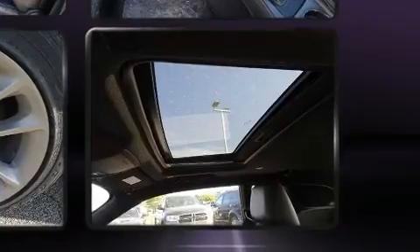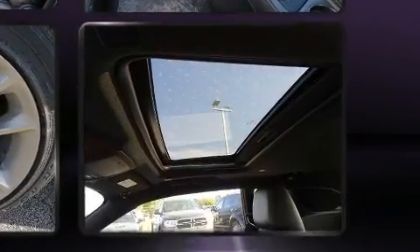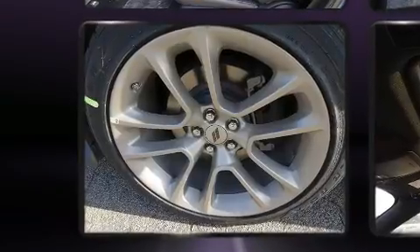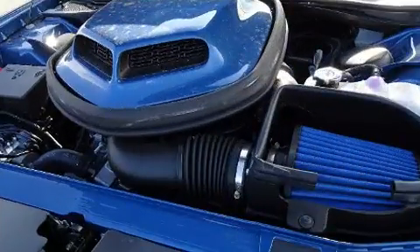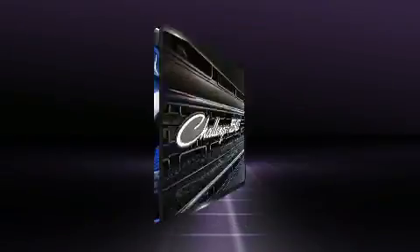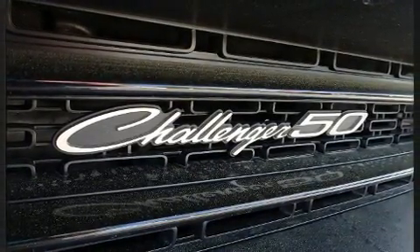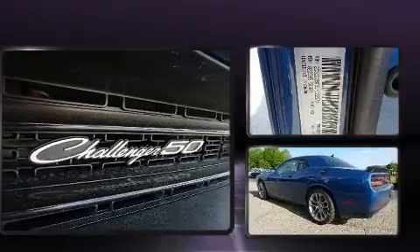Top features include front dual-zone air conditioning, front and rear reading lights, high-intensity discharge headlights, power door mirrors and heated door mirrors, remote keyless entry, and voice-activated navigation. For drivers who enjoy the natural environment, a power moonroof allows an infusion of fresh air.